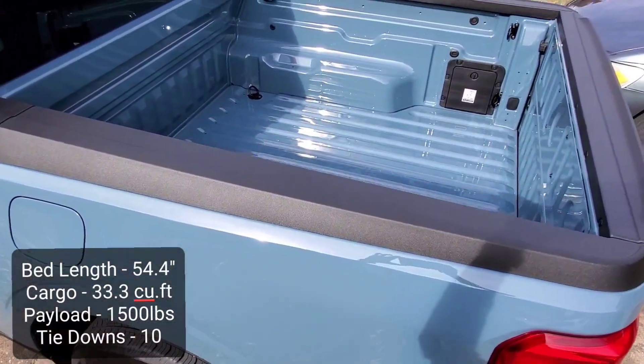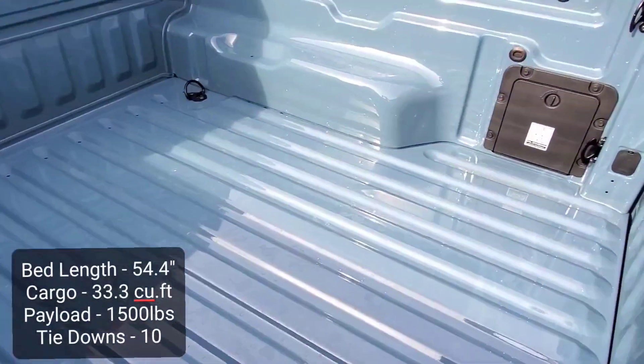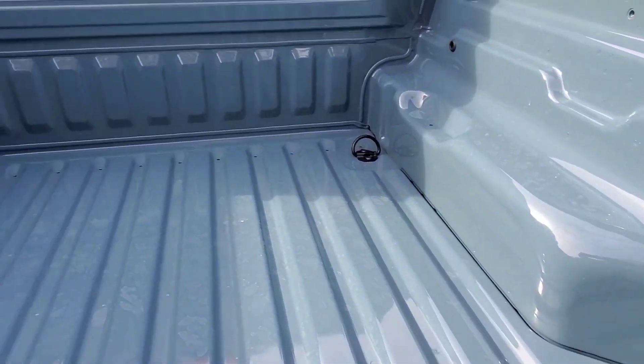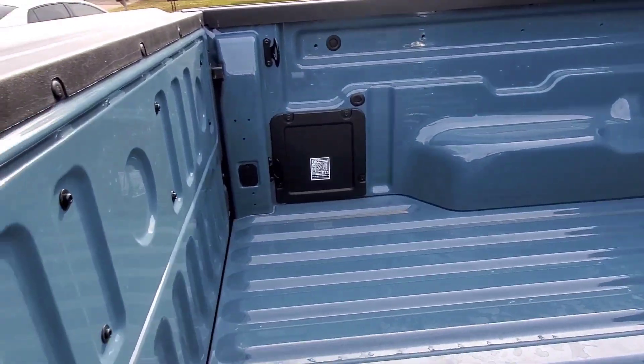Coming into the bed, it's not too big but just big enough for carrying anything that you need to carry. It's kind of deep down here. It has 10 tie-downs all around the bed. It's a very nice looking bed.